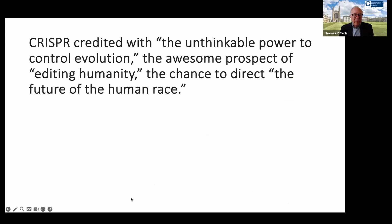This technology has been credited with the unthinkable power to control evolution, the awesome prospect of editing humanity, the chance to direct the future of the human race — which sounds a little frightening.